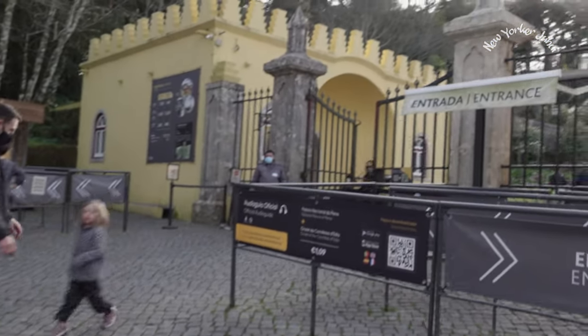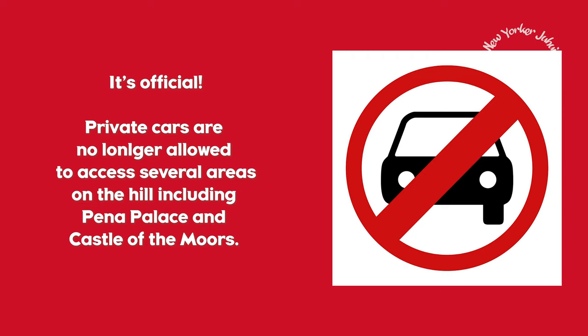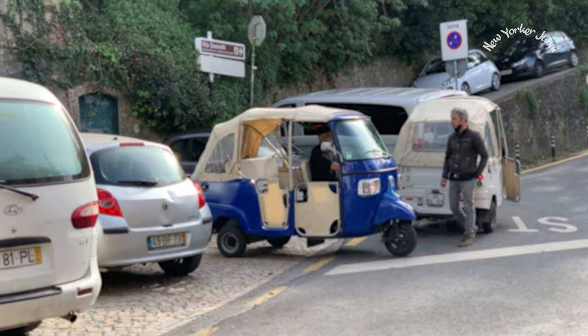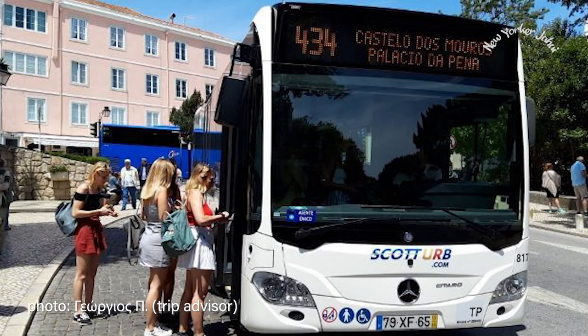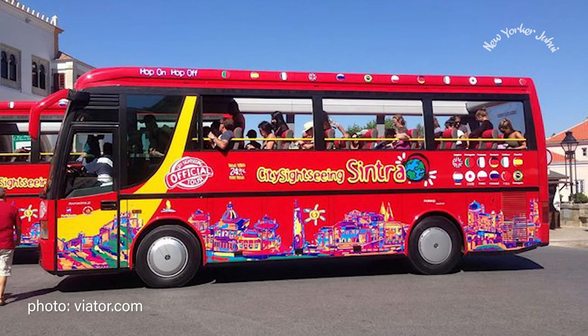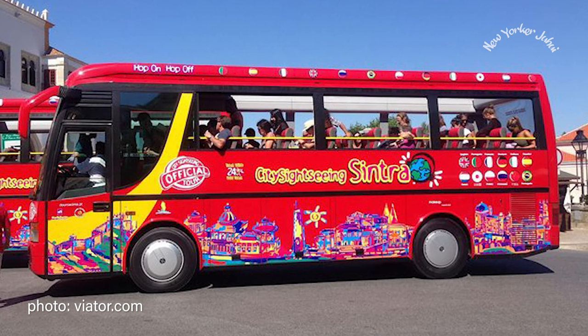Driving your own car or rental car doesn't make sense either, because you won't be able to find parking near the attractions. With that being said, the most tricky logistics of traveling to Sintra was, indeed, how to get around once you arrive at the Sintra train station. For some reason, it never occurred to me that there are buses that run the regular route to most attractions. I've also heard that there are hop-on and hop-off buses as well.